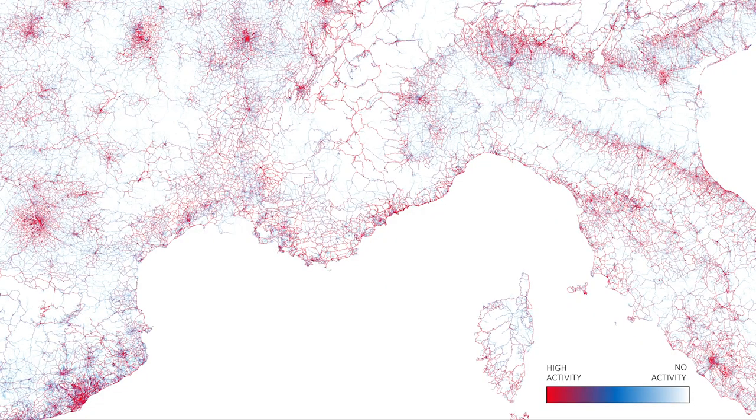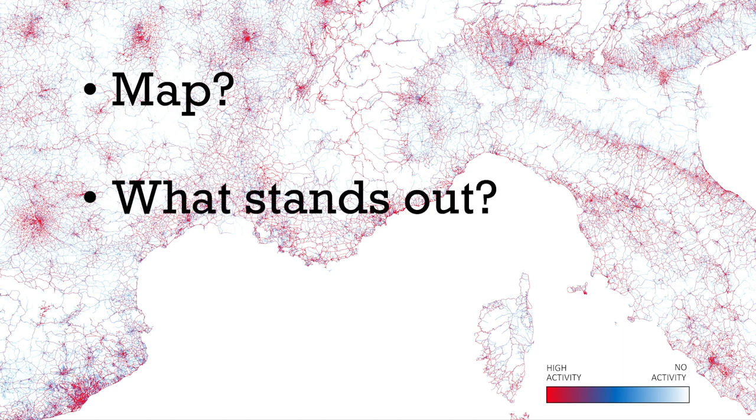Obviously every interview is different, but let's take a look at a non-subject specific example. Let's say we're asked to analyze this image. You should probably be able to tell that it's some sort of map. The interviewer might ask you to discuss the features of the map, seeing whether there's anything that stands out or makes it different from other maps that you've seen.